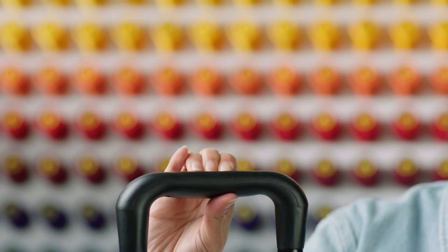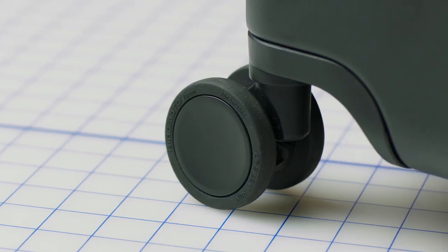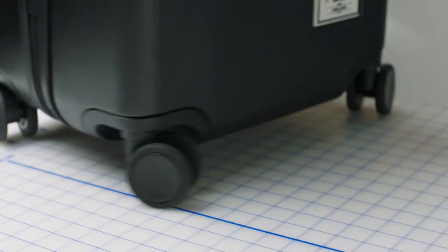The low profile handles allow ease of carrying, and the trolley handle provides ease of luggage movement with multi-tier adjustability. Inset Hinamoto wheels are durable and allow for a 360 degree spin, while their signature silent rolling feature allows the luggage to ease through airports and cities.